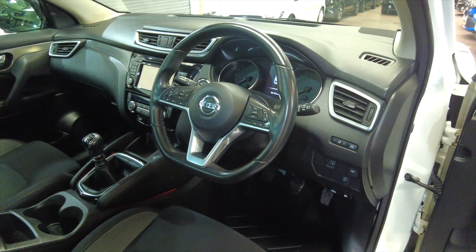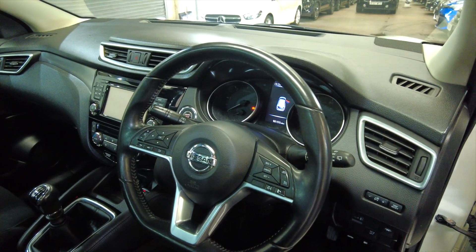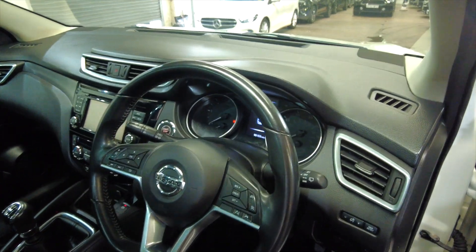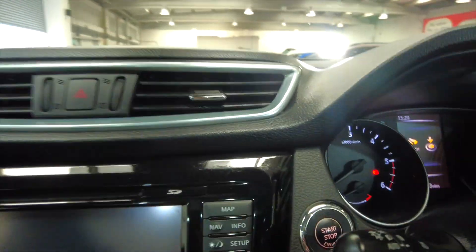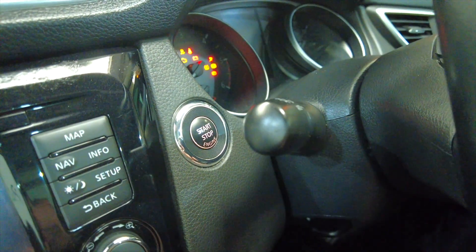You've got this really nice multi-function steering wheel, very sporty looking, and this car has 90,153 miles. The car is keyless entry and keyless ignition — this is push button — then we'll start her up.